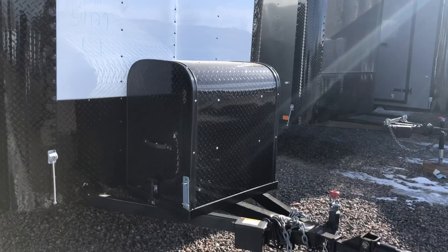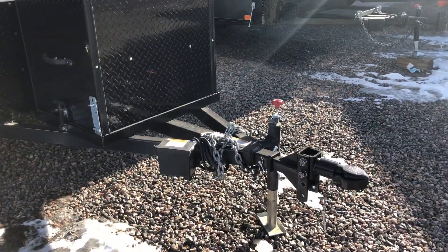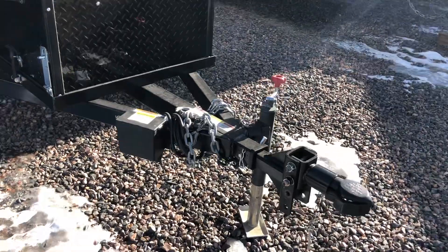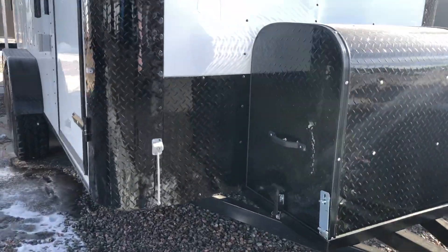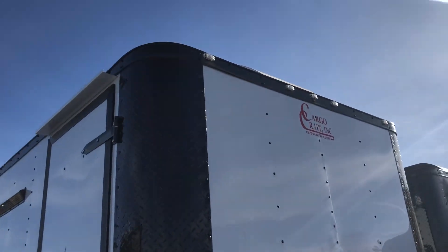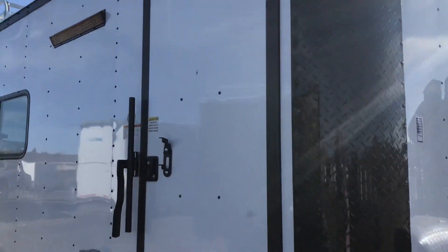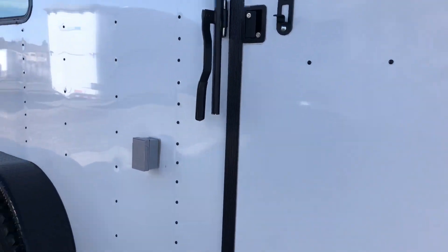The generator box gives you a nice enclosed space to store stuff there on that generator platform. Extended triple tube tongue with this unit. You also have a removable front coupler and side swivel jack, nice tall diamond plate rock guard along the bottom, and the nice big wrap on the corners, great exterior LED running lights as well.